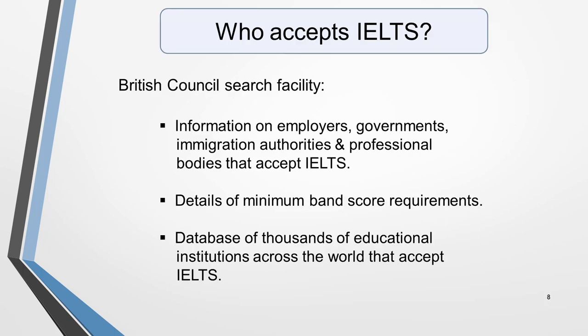To find out who accepts IELTS, use the search facility on the British Council website. It will give you valuable information on employers, governments, immigration authorities and professional bodies around the world that accept IELTS, and the minimum band score requirements for each. You can also find out which IELTS test would be most appropriate for the industry you want to work in. In addition, the website has a database of thousands of educational institutions across the world which accept IELTS. You'll find a link to this search facility in the notes below this video.